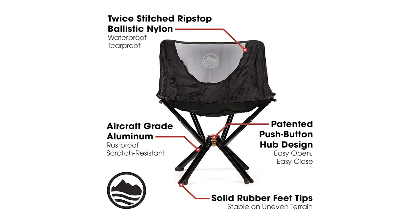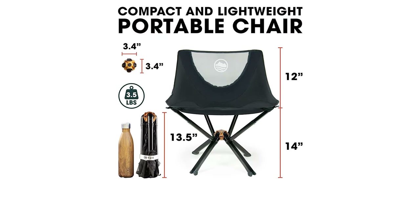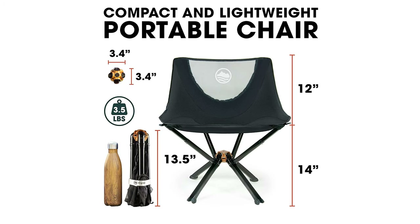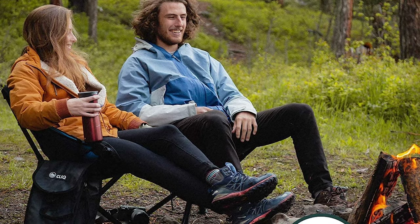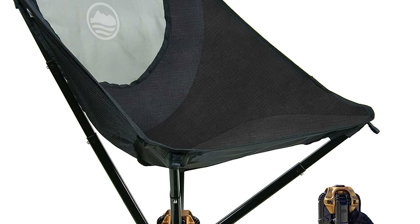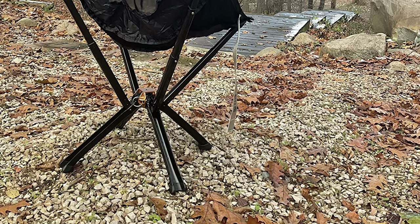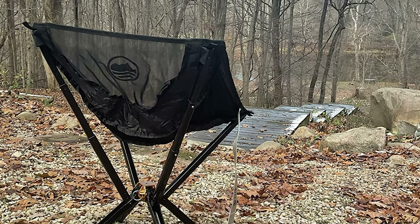Click Outdoor Folding Chairs have been built with quality and durability in mind. Featuring aircraft-grade aluminum, twice-stitched ripstop ballistic nylon, double seams for durability, and solid rubber feet tips, Click Portable Chairs are built for maximum strength. The Click Folding Chair is super compact and versatile — almost the size of a drink bottle and sets up in 5 seconds. Click Camping Chairs support 300 pounds and are built to last a lifetime.